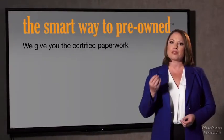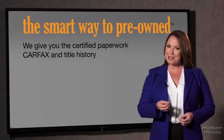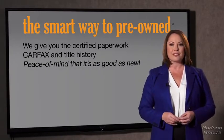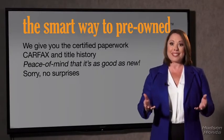The best thing I like about Smart Way to pre-own, besides the great price I got, is that I know I bought a good car. Why should you worry if the odometer's been rolled back or you're the victim of a salvaged or rebuilt vehicle, or worse, a washed title? We give you the certified paperwork, along with the Carfax and the title history.